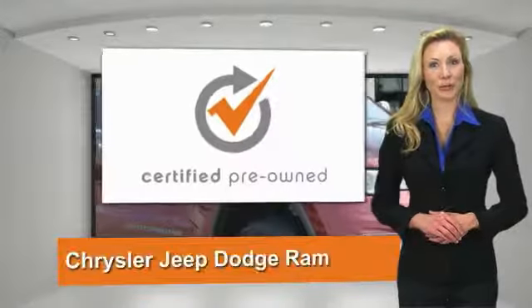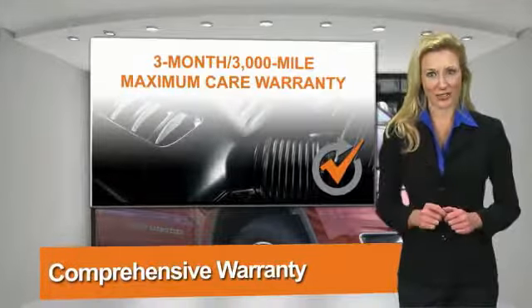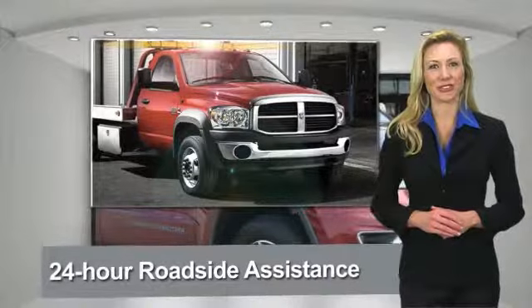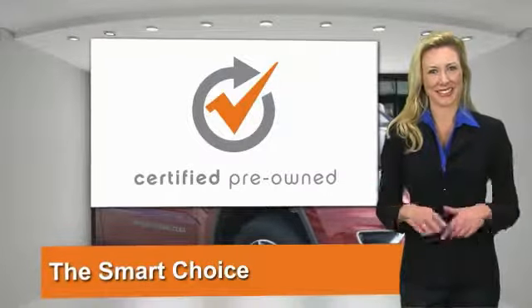All Chrysler Group certified pre-owned vehicles pass a stringent process guaranteeing that only the finest vehicles get certified. Ask your dealer about available lifetime warranty upgrades. Chrysler Group certified pre-owned vehicles: the smart choice, factory backed to go the distance.